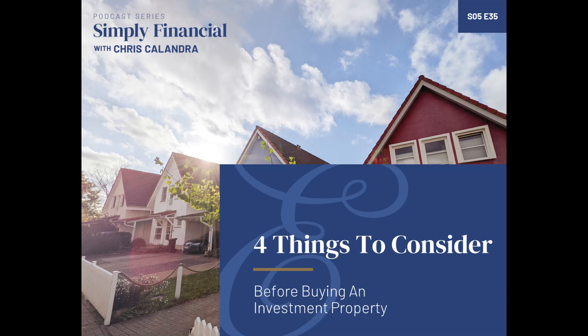What I wanted to talk about today is four things that you want to consider before buying an investment property. The first thing is to know your numbers. Surprise — I'm a certified financial planner, a financial geek — and I'm going to suggest that you want to know your numbers before you buy an investment property. There are lots of numbers to know.